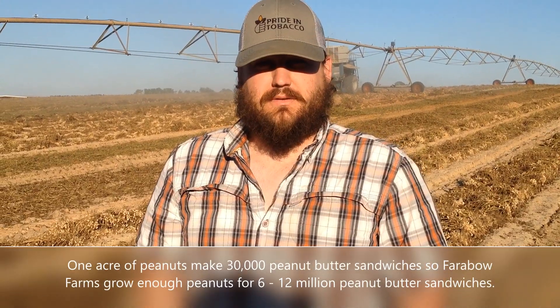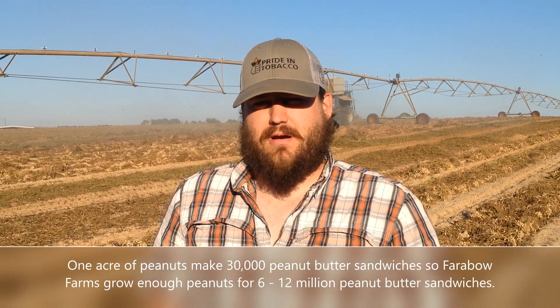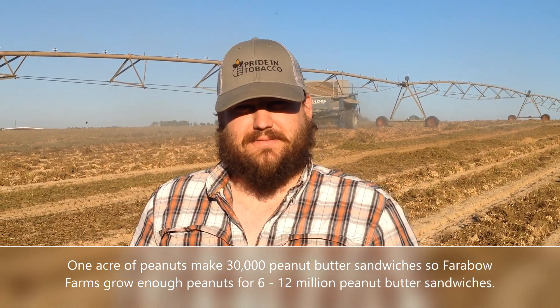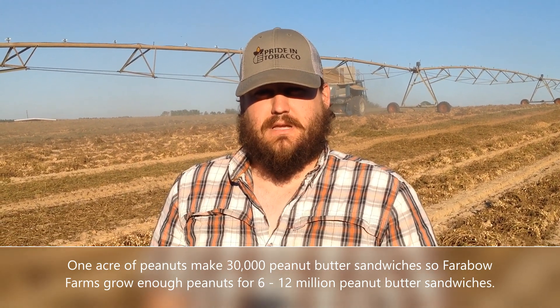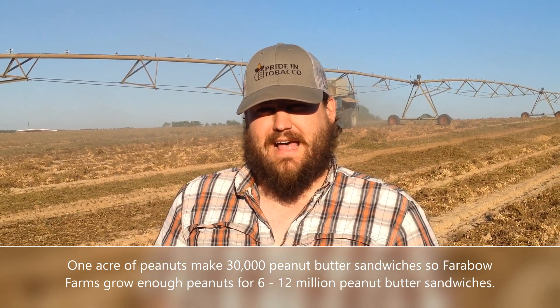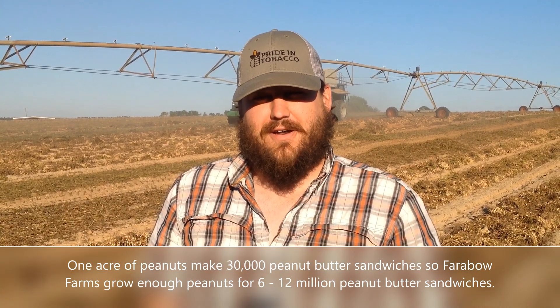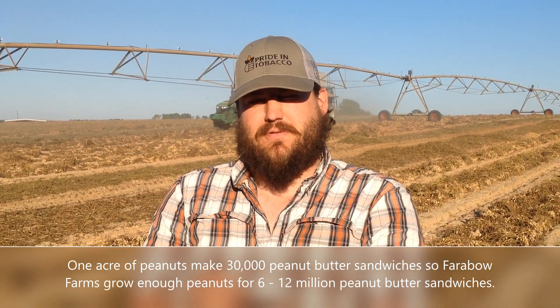How many acres of peanuts do y'all grow annually? About between 200 to 400 acres depending on the year and rotation. What is y'all's yield on those peanut acres? Irrigated we try to shoot between 4,500 to 5,300 or 5,400 pounds. Non-irrigated we shoot around 3,700 to 4,200 pounds.